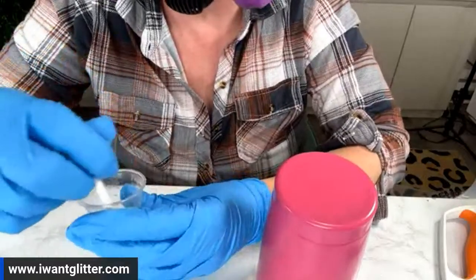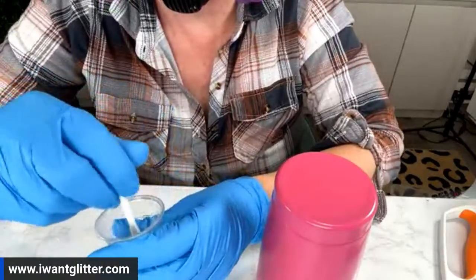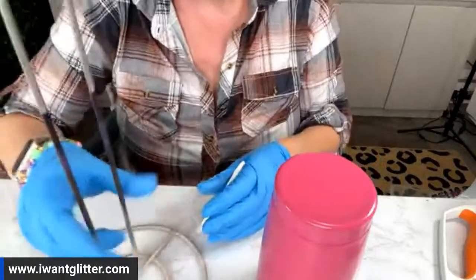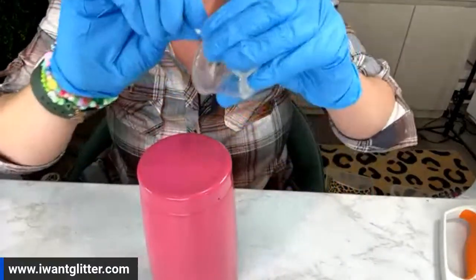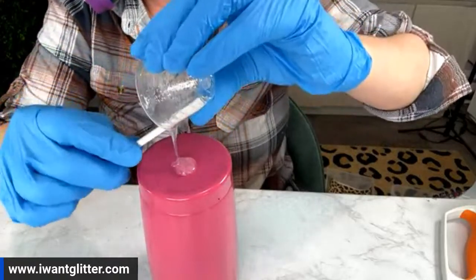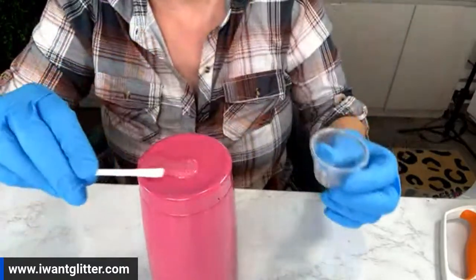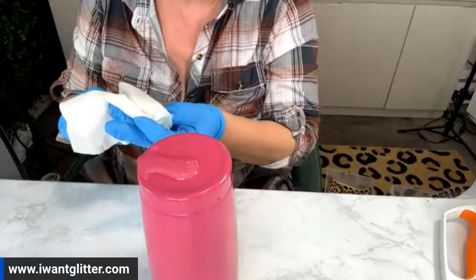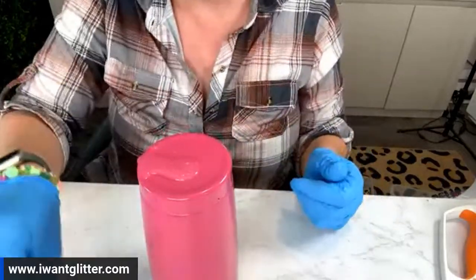Other tumbler makers have taken this method and named it something else, but it is the hang method. You don't have to put the tumbler on a turner — you can literally hang it on a drying rack and let it cure. It doesn't take up space on your turners. If you have limited turner space, this is a really good method. If you have only one turner but multiple cups going, this is a great way to glitter a bunch of cups and have them ready to rock and roll. When I mix, I always clean my stir stick right away so it doesn't get goopy all around.